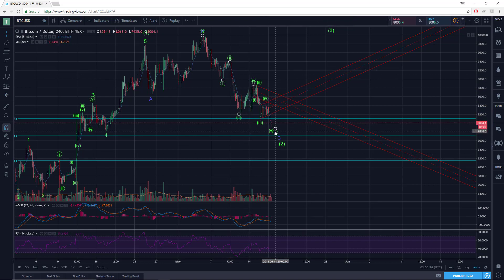Now, is this fifth of the fifth done here? Not necessarily, but you get the idea that this is pretty mature in its decline and ready to have a decent reversal at the minimum.